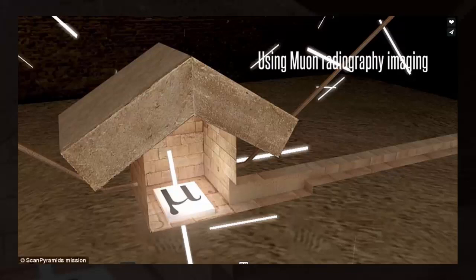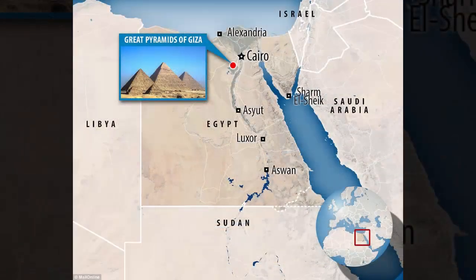How the pyramid was built has long been a bone of academic contention, and there is no universal agreement about its creation. Scientists say the latest discovery, published in the journal Nature, could help shed light on its construction.